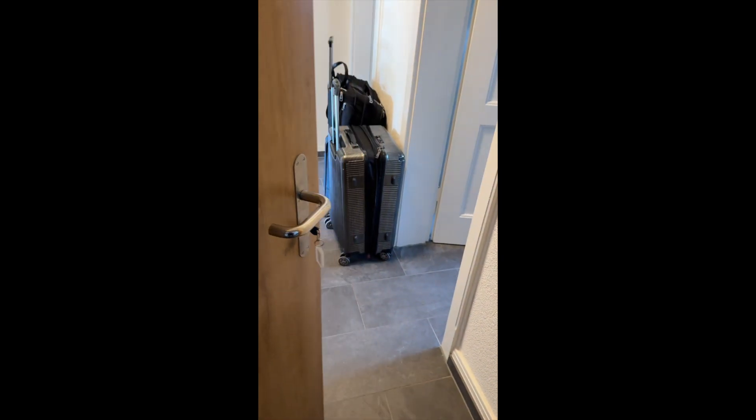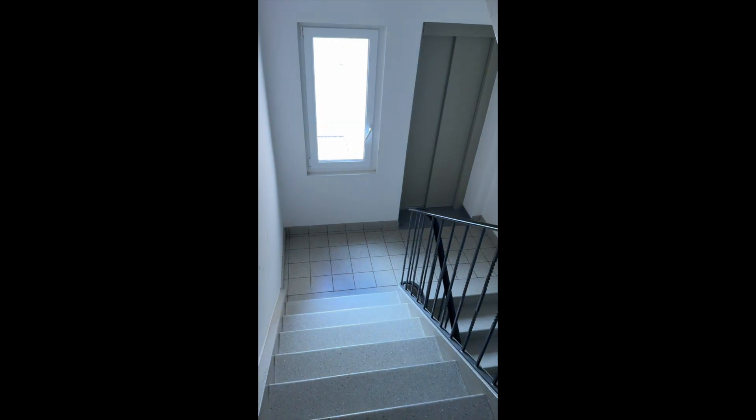Here is the apartment in St. Moritz. It's got stairs, but you can also take an elevator up to the second floor and then come down.